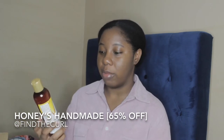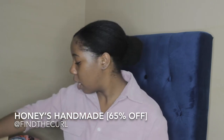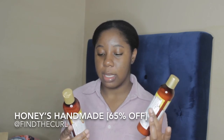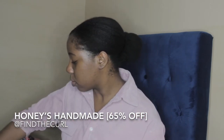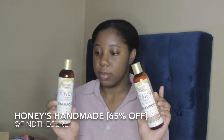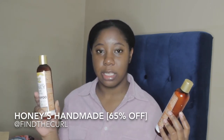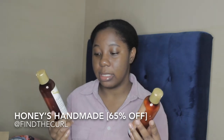I got two of the Not Going Bananas Detangling Conditioners from Honey's Handmade. These can be used as a leave-in, a conditioner, and to detangle and style your hair. I also got two of the Honey Cleansing Buttermilk Shampoos. One was fairly low when I received it and one was full — I kind of feel like some of it evaporated given how long it took to arrive. But I was just happy to get the products.